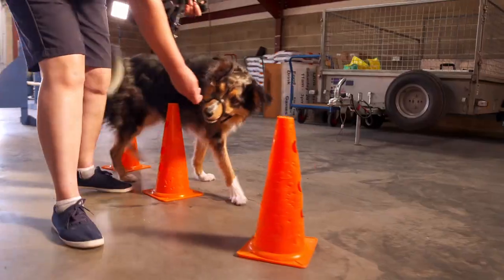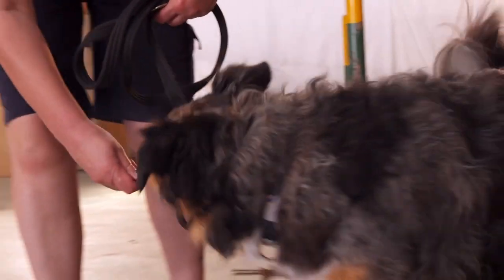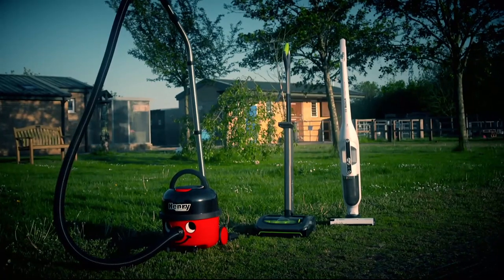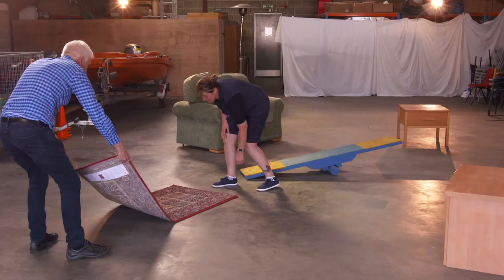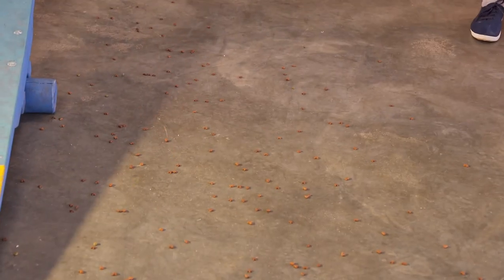Good old Gadget is particularly agile, but can the same be said for our three vacs as they seek out the corners and crevices of our living room assault course? Cue more hair and spilt doggy biscuits.